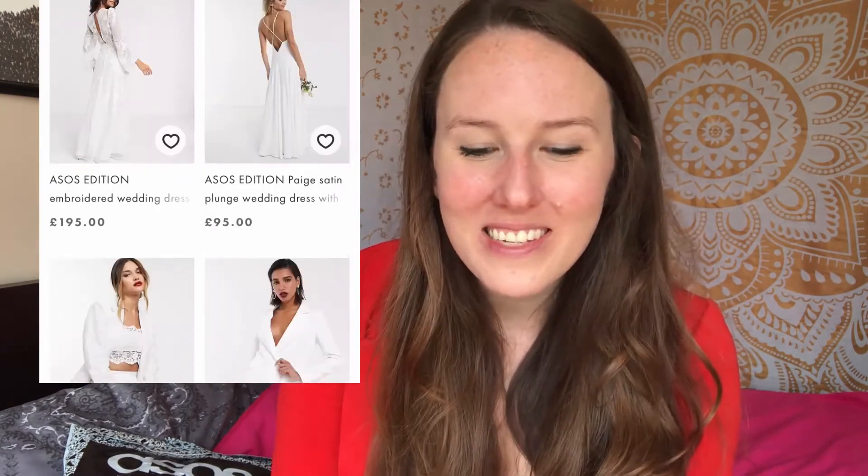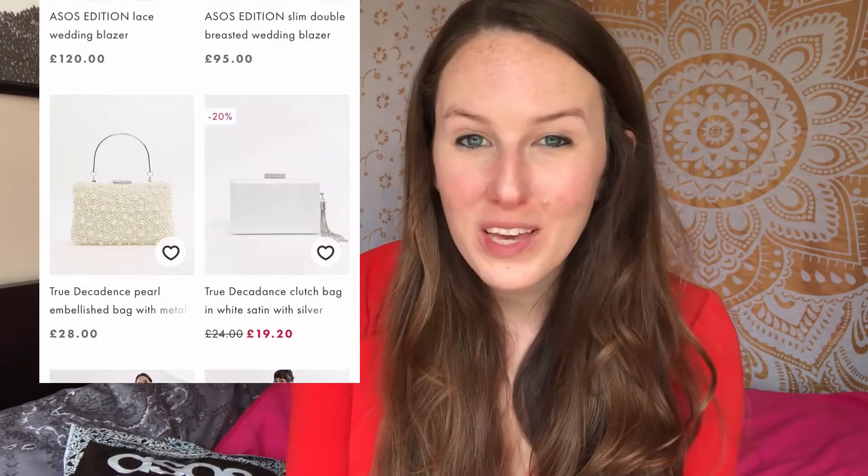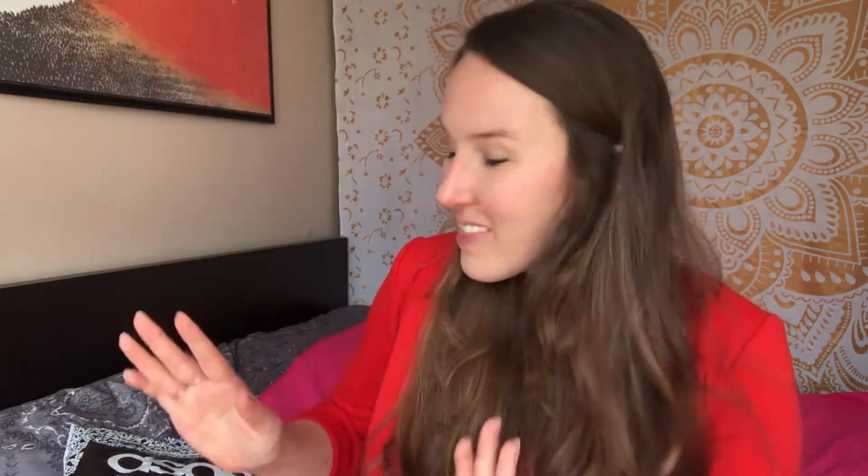I really don't believe in buying expensive wedding dresses if you don't need to. There are so many places online where you can get really affordable dresses, and that's what I'm going to be talking about today. Watch this video until the end because ASOS has a lot of really cheap wedding dresses on their website. Then go check out another wedding video I made with my fiancé where I asked him to rate six wedding dresses I bought online under $300.